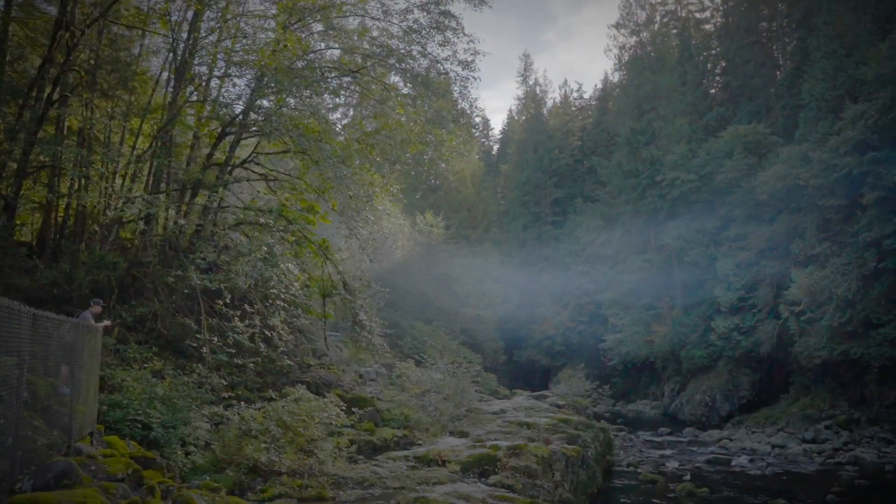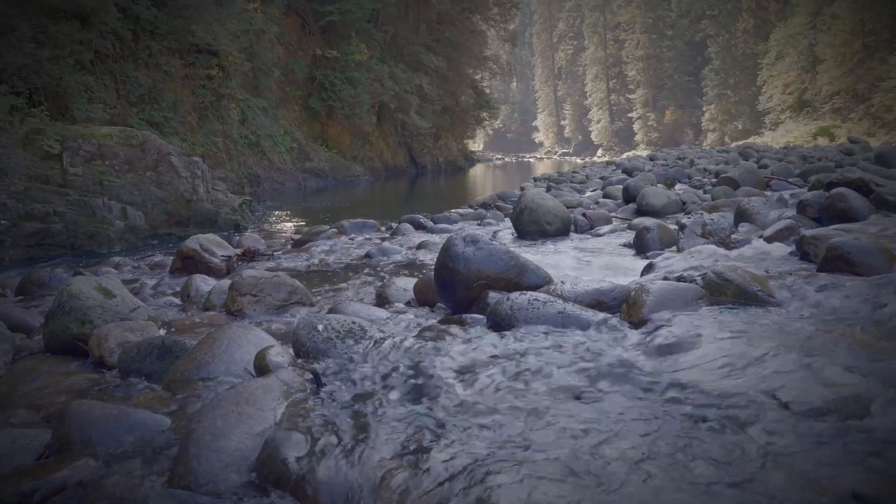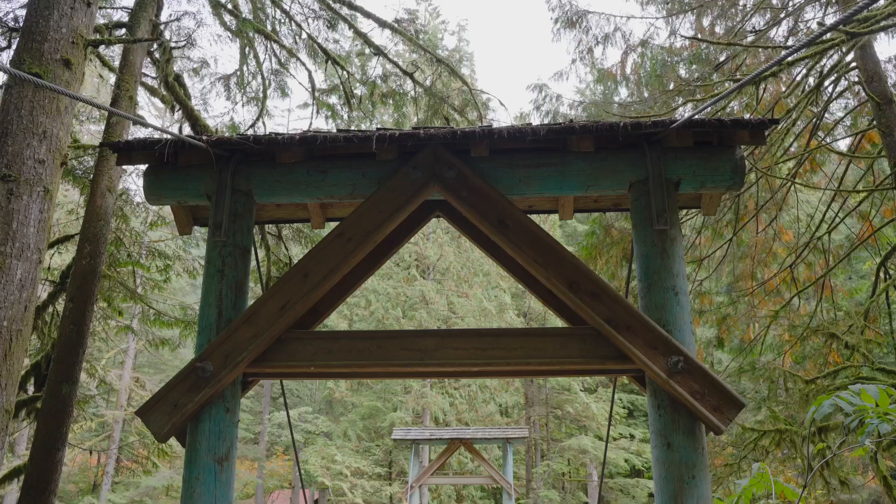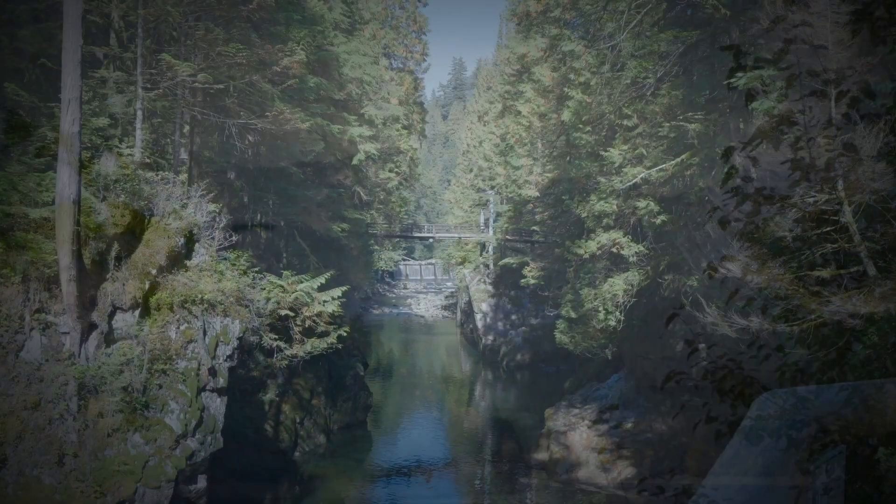After a long day of hiking, we decided to cool off in the park's crystal clear river. Capilano River Regional Park is a must-visit for adventure and nature lovers — it offers breathtaking scenery and thrilling activities.